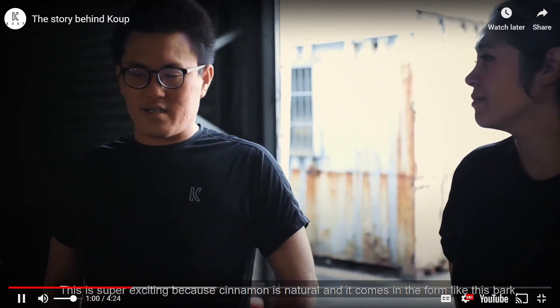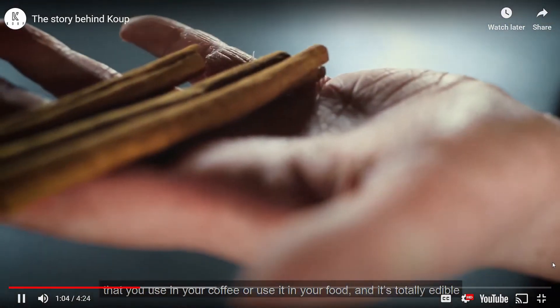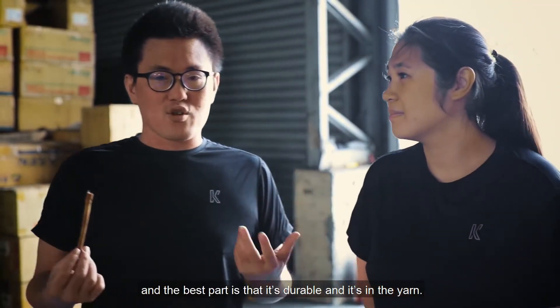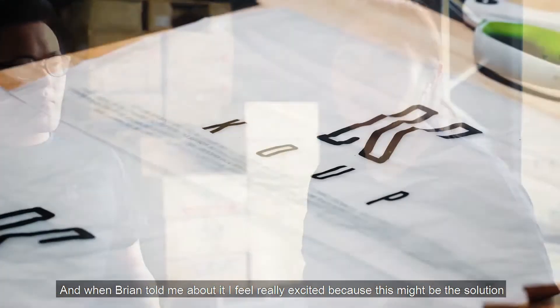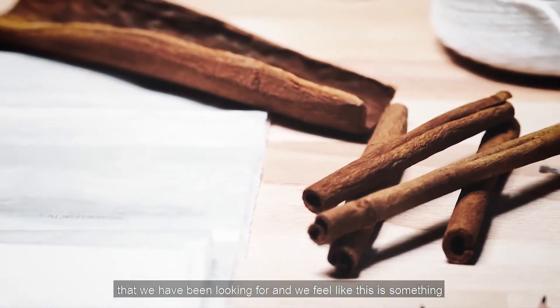Cinnamon is natural and it comes in a form like this bark that you use in your coffee or your food. It's totally edible. The best part is that it's durable — it's in the yarn. When Brian told me about it, I felt really excited because this might be a solution to something we've been looking for.